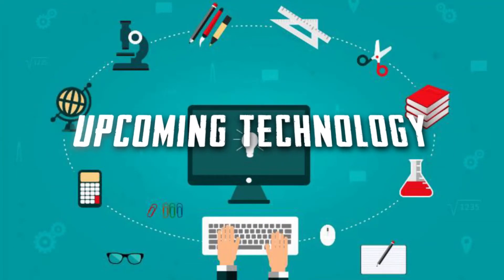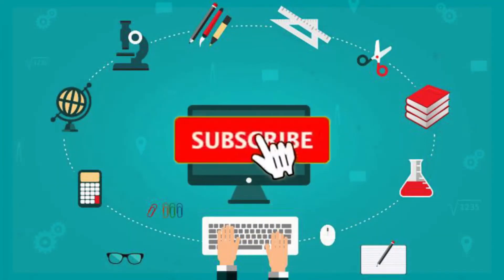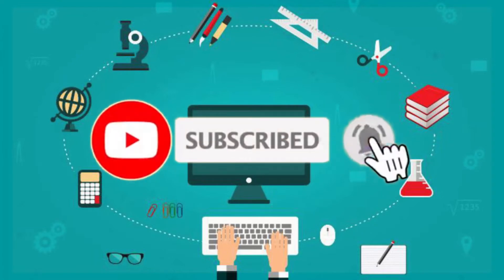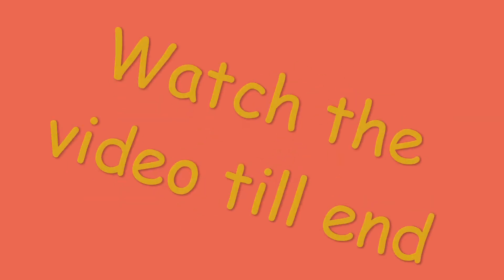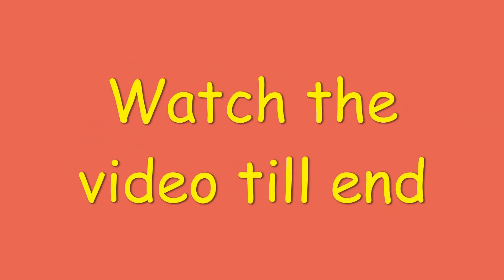Welcome to Upcoming Technology. Subscribe to the YouTube channel and hit the bell icon so you never miss any video from Upcoming Technology. Today the topic is Google car, a very interesting topic, so watch the video till the end.